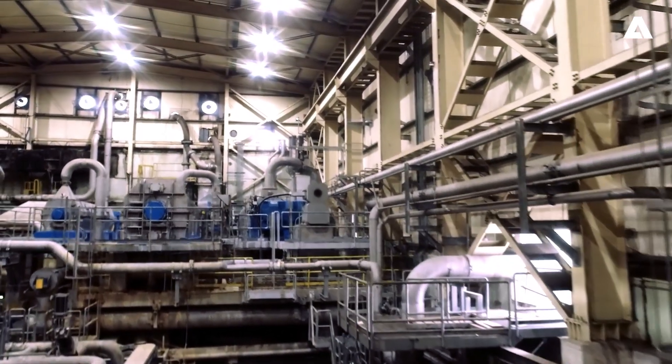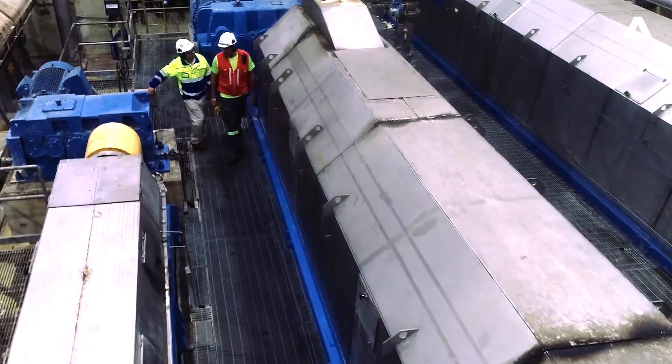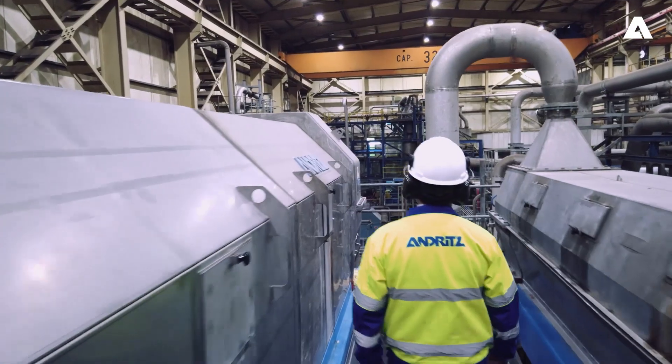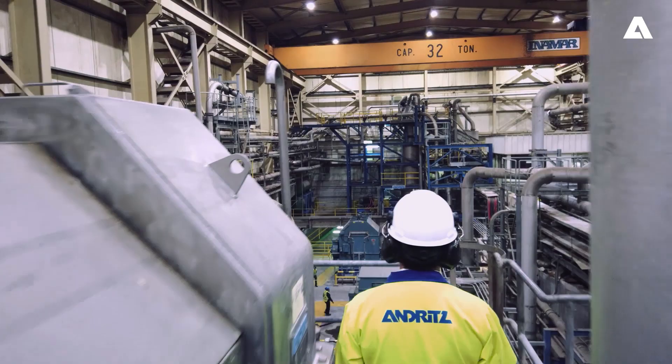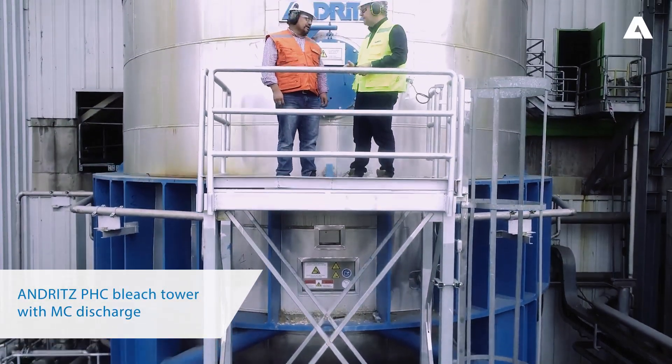The key equipment Andritz delivered as part of the upgrade project included a rebuild of the existing screw press, a screw conveyor system linked to the high consistency bleach tower with a medium consistency discharge system, and a new pulp screw press.